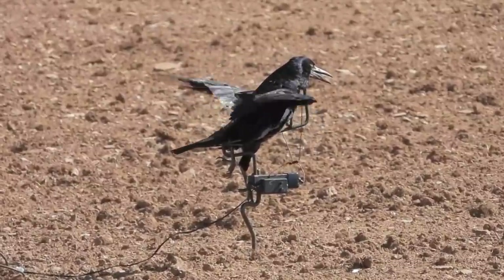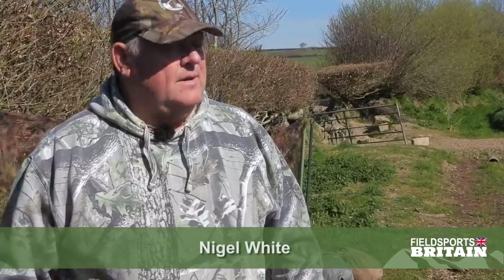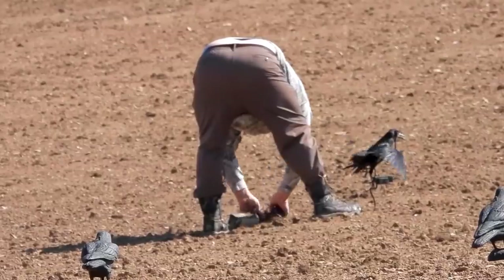Nigel points out the problems with today. The biggest problem we've got today is the amount of wind coming at us. We're going to have to try and peg the hide down because it's going to be blowing about everywhere. And as you know with crows, they're very very suspicious of anything. So we've got to be a bit clever and try and blend in as well as we can. With three of us it's quite a big hide, so hopefully we can do it but time will tell.